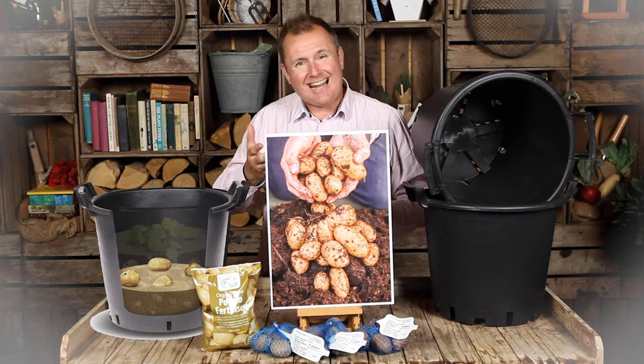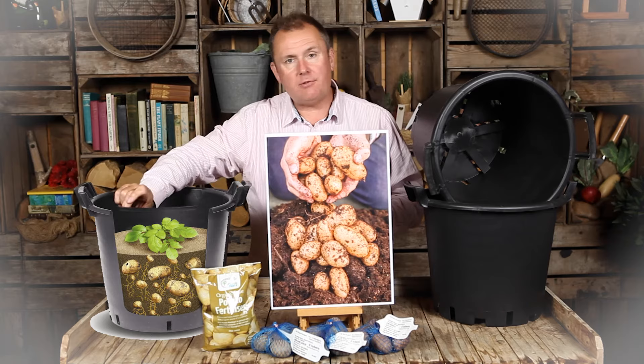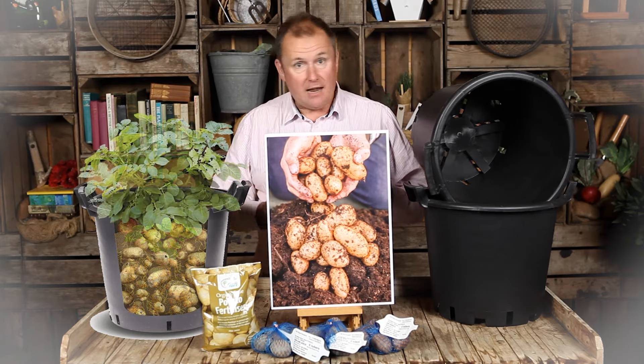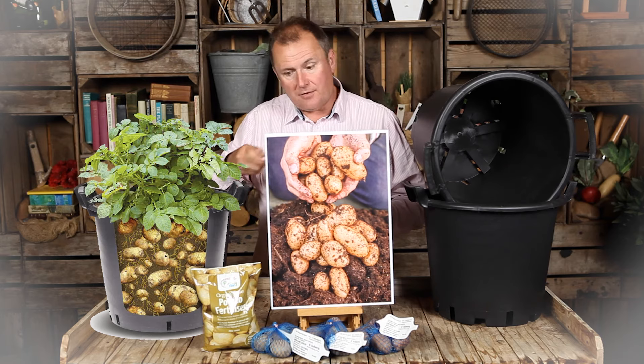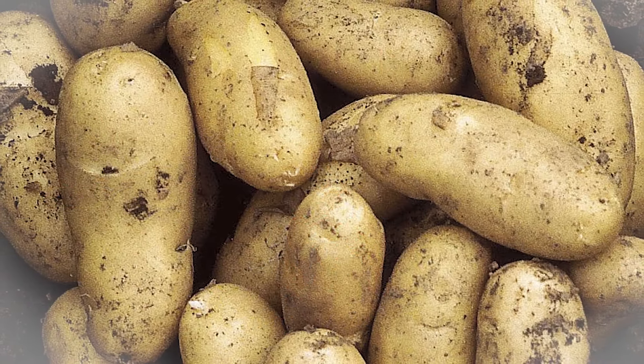Repeat the process again with a bit more compost once the green shoots come through, and carry on until you're around two or three centimetres from the top of the pot. Then continue feeding every 10 to 14 days with a sprinkle of the potato fertilizer and keep watering them. The more you water them, the bigger and better the crops you'll get.